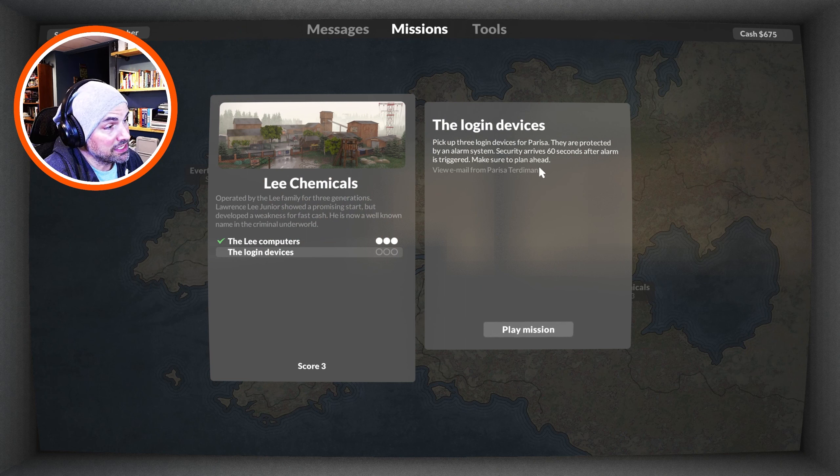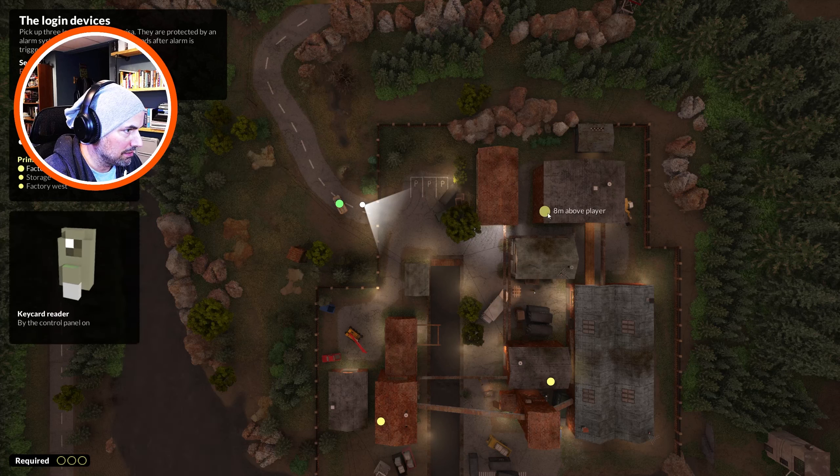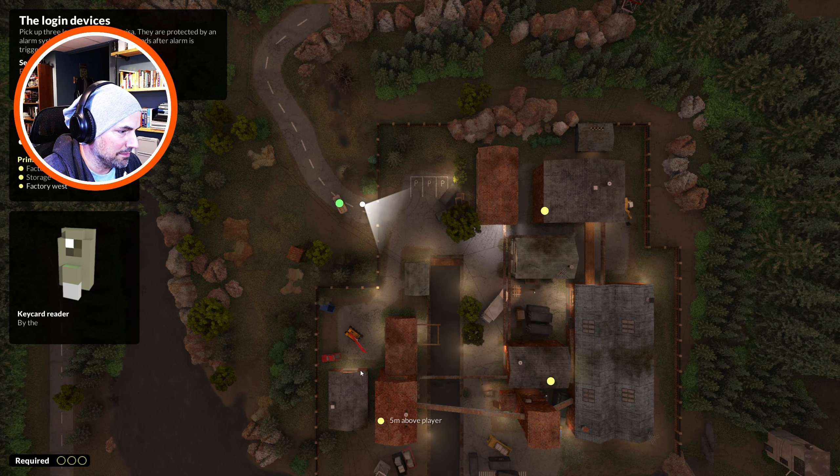Operated by Lee — we already know that. Login devices, so that's what we're getting. Pick up three login devices for Parisa. They are protected by an alarm system — security arrives 60 seconds after alarm is triggered, so make sure to plan ahead. Yikes. We're back at Lee's. Let's check the map. I can see now on the map — those little markers — that's factory north. Those are our targets. That is awesome. I missed that the last time I looked at this.